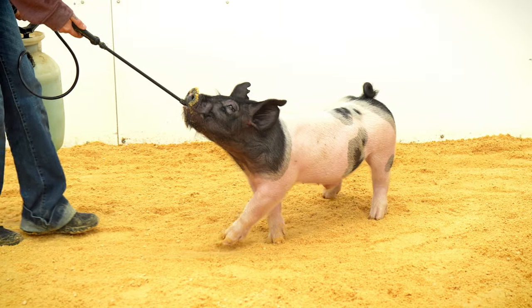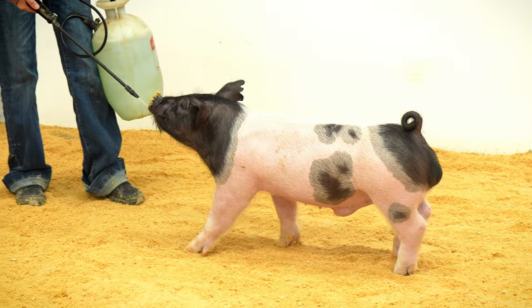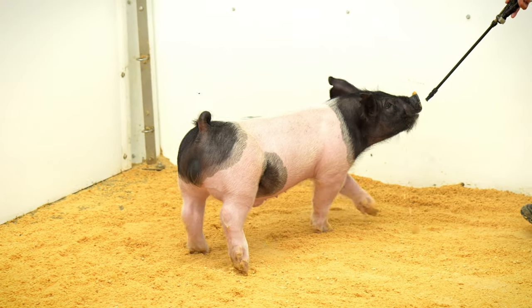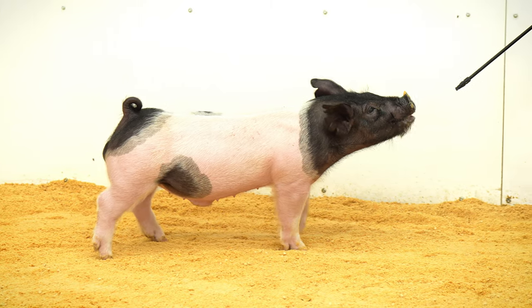8-3 has that attractive show color. He is one that we feel like you can feed with confidence, as he is heavy-muscled and sound, but yet problem-free.